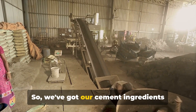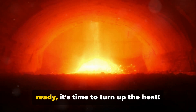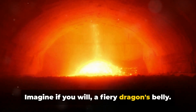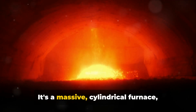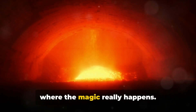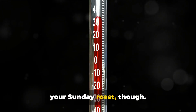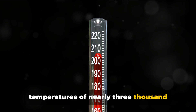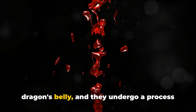So, we've got our cement ingredients ready, but the oven isn't preheated yet. Now that we've got our raw materials ready, it's time to turn up the heat. Imagine, if you will, a fiery dragon's belly. That's what we liken our kiln to. It's a massive, cylindrical furnace where the magic really happens. It's not the kind of oven you'd use for your Sunday roast, though. This beastly contraption can reach temperatures of nearly 3000 degrees Fahrenheit. So we feed our raw materials into this dragon's belly, and they undergo a process called calcination.